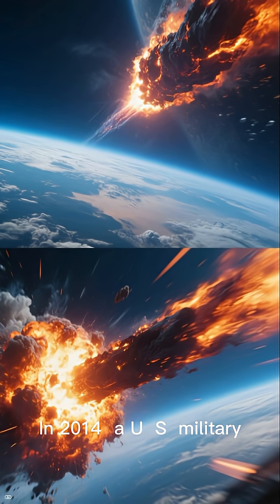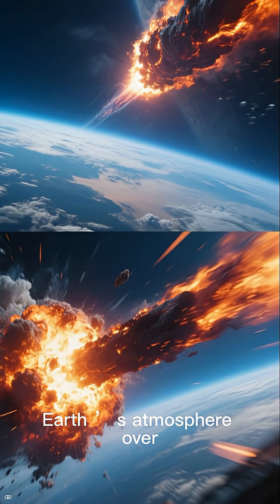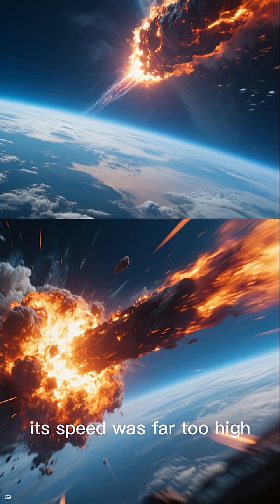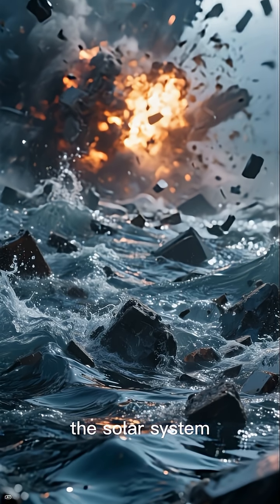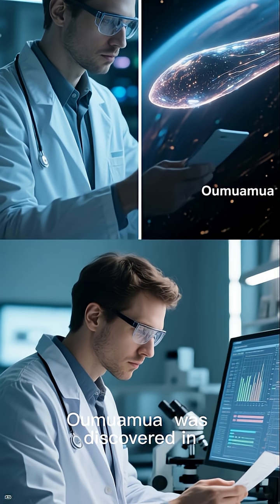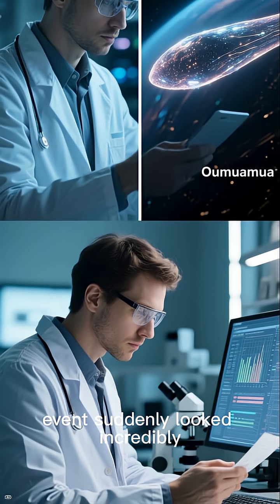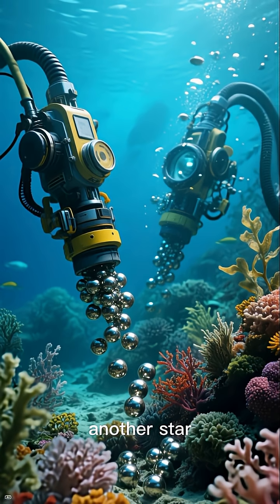In 2014, a U.S. military satellite detected something unusual. A meter-sized object entered Earth's atmosphere over Papua New Guinea and exploded. Its speed was far too high for a normal asteroid, hinting that it came from outside the solar system. After the first confirmed interstellar object, Oumuamua, was discovered in 2017, scientists re-examined older data and the 2014 event suddenly looked incredibly familiar — fast, strange, and possibly from another star.